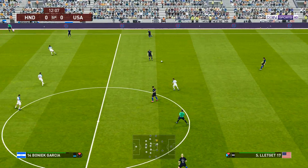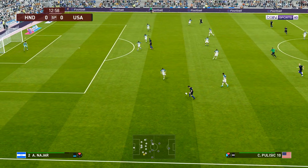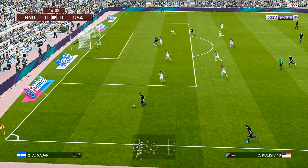Fair to say, I think a cautious start from both teams. Pulisic tries to switch the play. Nicely controlled. And help is available out wide.